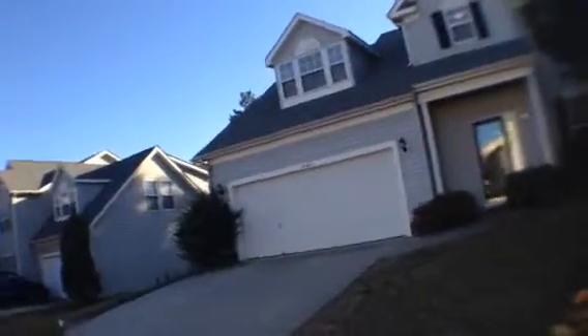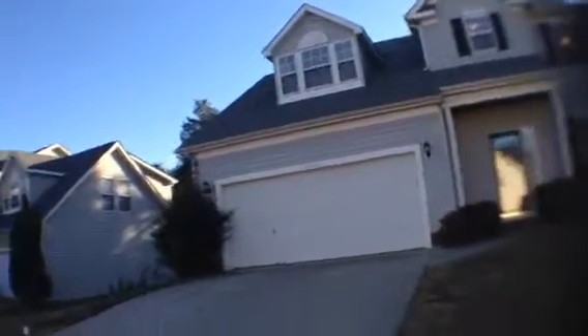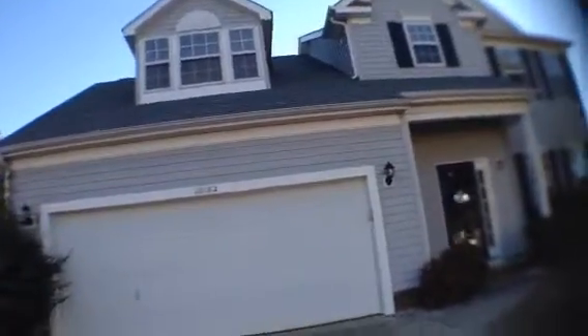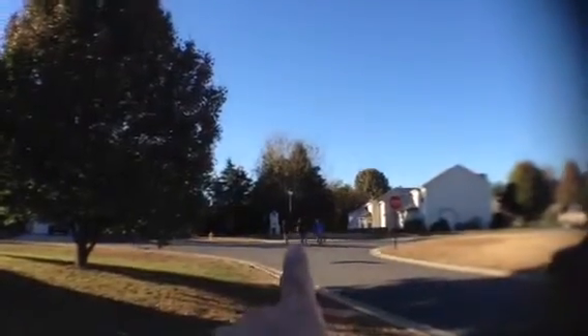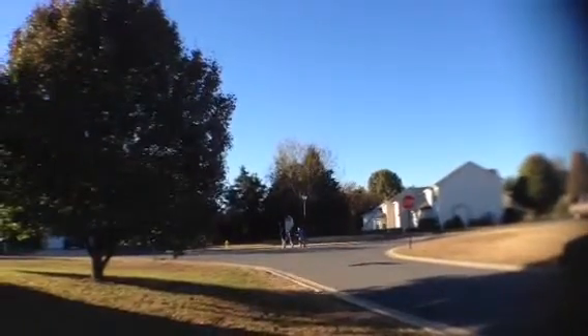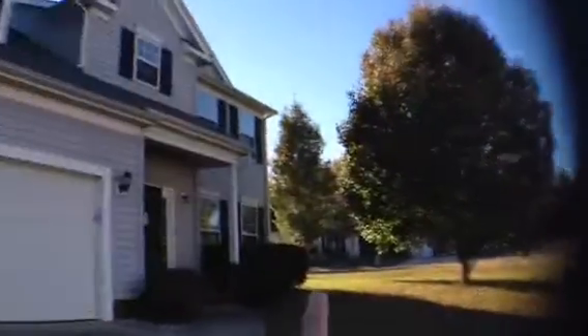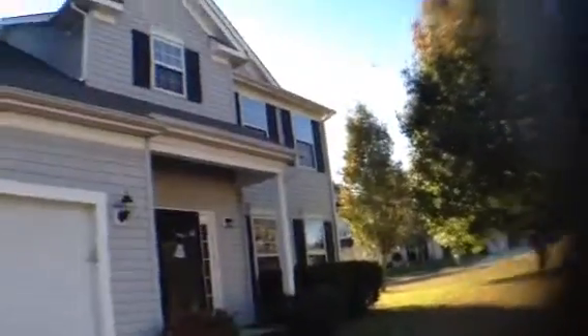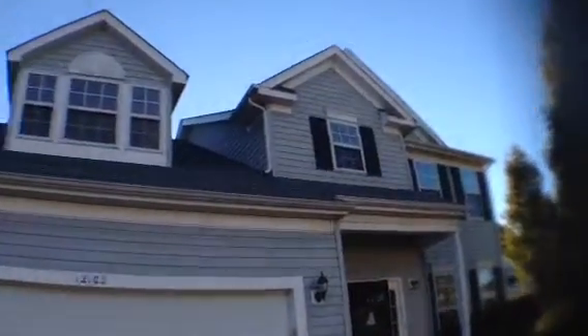It's a three-bedroom, two and a half bath. It's clean on the exterior; it's on a cul-de-sac lot. The street is really nice. Right across the street is a park — a great big massive public park. There are green spaces that go all the way around the neighborhood, with playgrounds, fields, etc. So this is a great location.